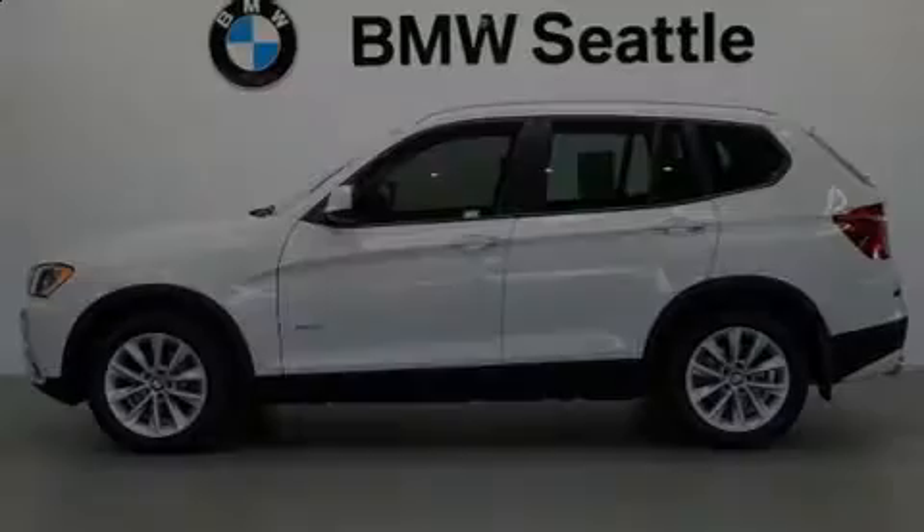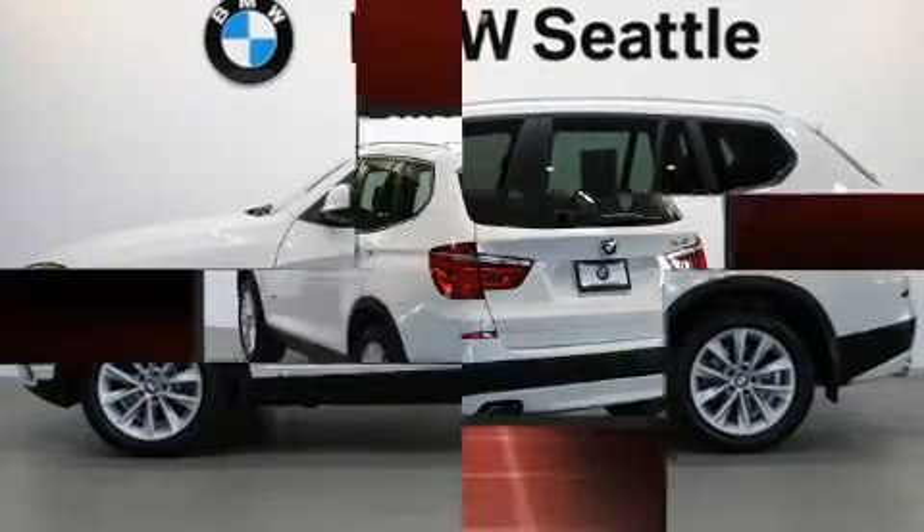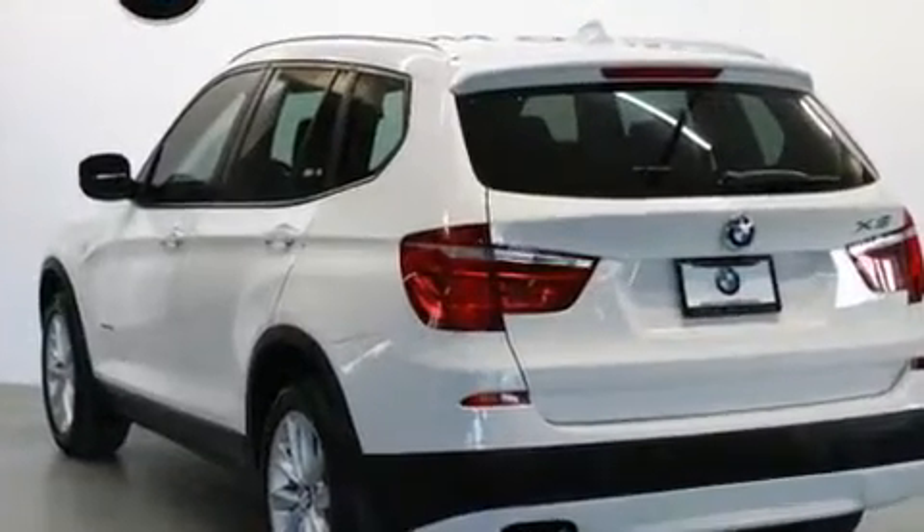Experience driving perfection in the 2013 BMW X3 X-Drive 28i. With just over 30,000 miles on the odometer, this vehicle provides excellent value as a pre-owned model.